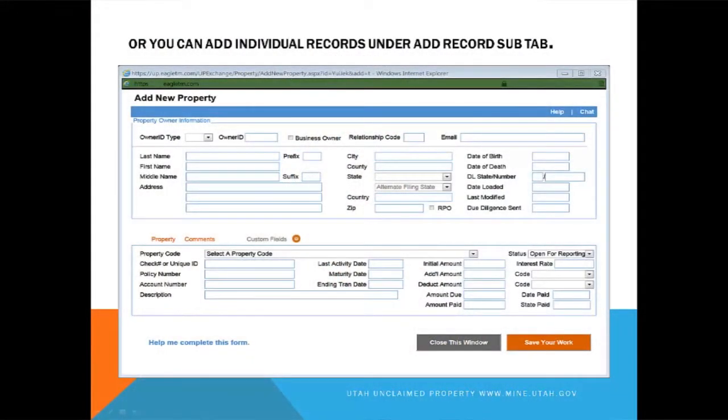Or you can add properties individually. Say you had only maybe 15 properties and you don't want to use a spreadsheet — you want to add them individually. Right here is the add button; you click on add new property, put your information in. We like as much information as you can give us. The relationship codes are out there — usually it's sole owner on a lot of them. I also notice there's an alternate filing state, and I'll talk about that a little bit later.